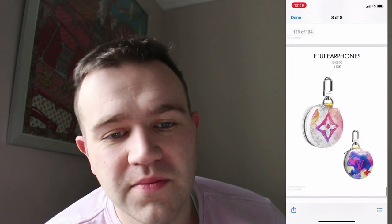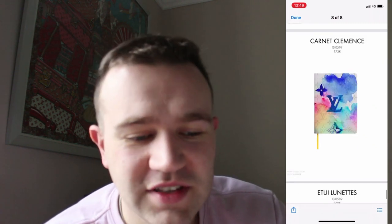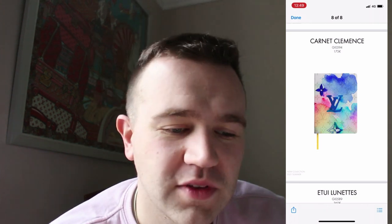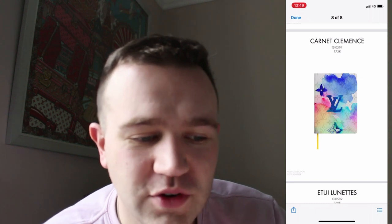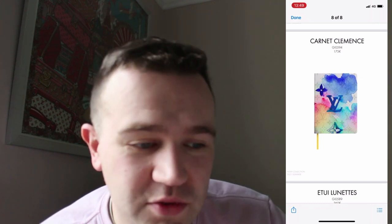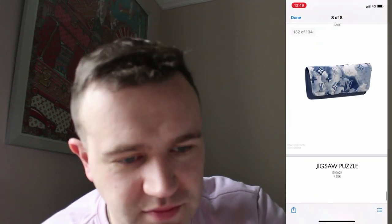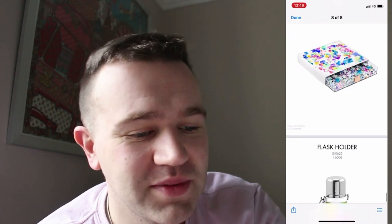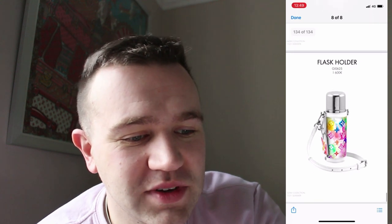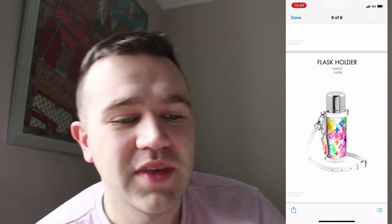There's an earphone case and a little pencil case. I did see the Carnet Clemus — it looks like an interesting notebook with a big LV right in the middle and a kind of watercolour floral on top. The white material underneath is presumably canvas with the classic monogram print. There's also a sunglass case, a jigsaw puzzle — ideal for somebody sitting in lockdown on a Friday night — and then the flask holder, which you can take on walks with your bourbon or tea. That's quite a cool piece.